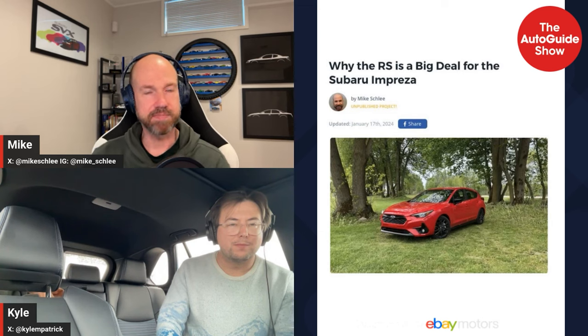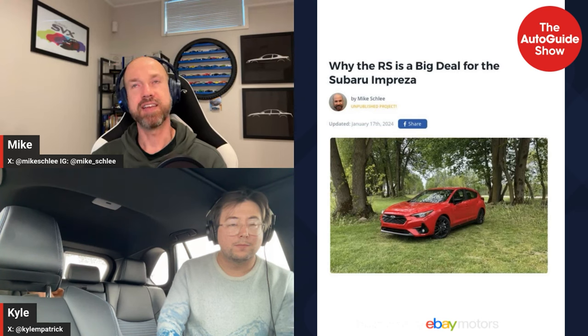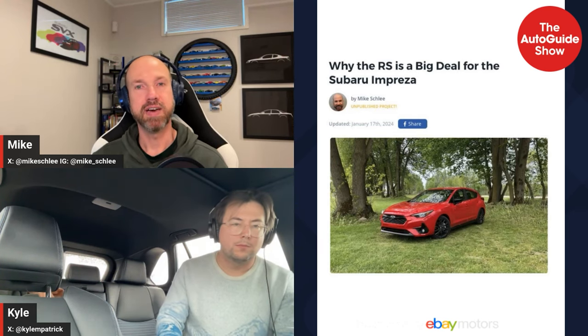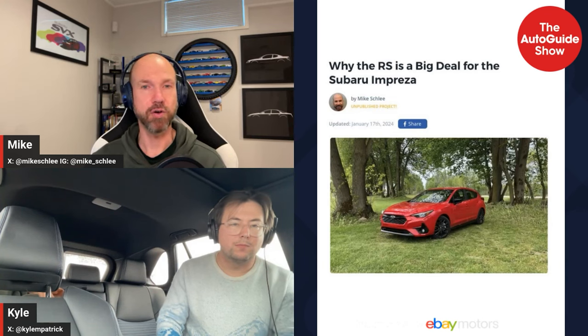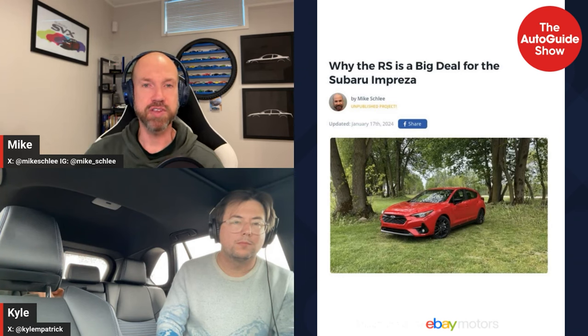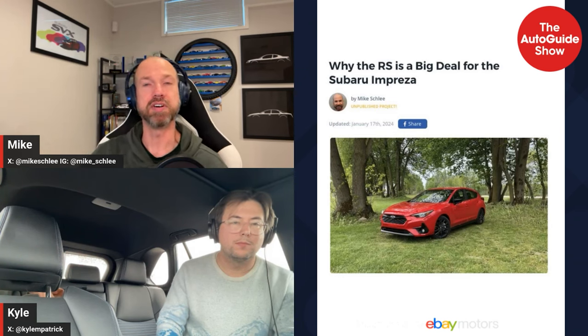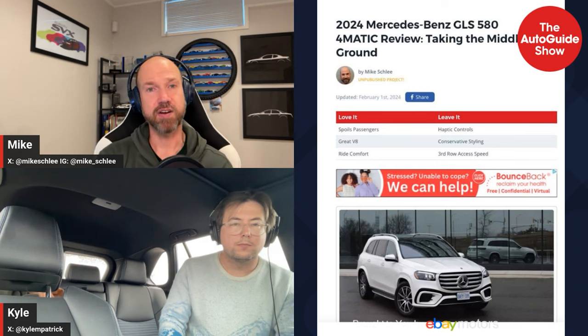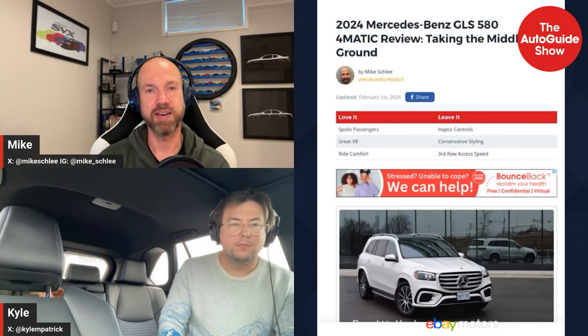The 2.5 is in the Forester, it's an option in the Crosstrek, it's in the Legacy and Outback. The 2.0 is only in the Impreza and base Crosstrek now — it was a different 2.0 — and the BRZ is a 2.4, different engine. If people start opting for the bigger one more, I could see Subaru eventually just saving some money and getting rid of the other one.